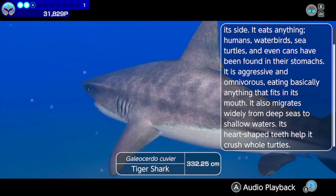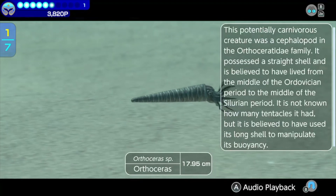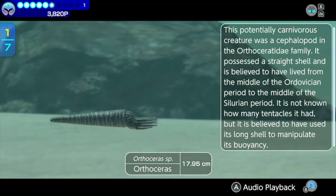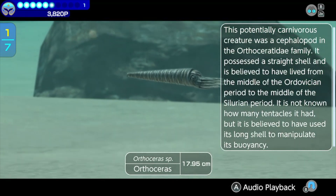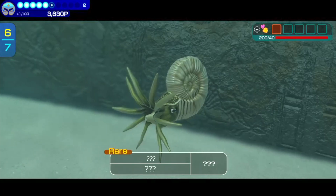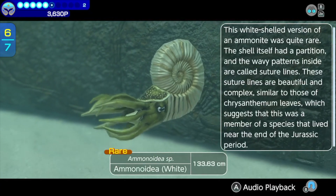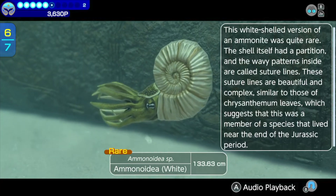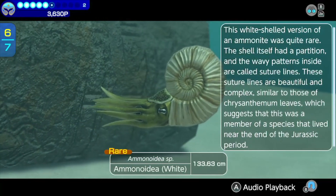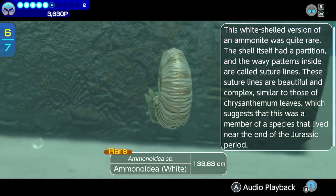Even at the edges of Prehistoric Pit, we found several species that were thought to be extinct. Orthoceros — this potentially carnivorous creature was a cephalopod in the Orthoceratidae family. It possessed a straight shell and is believed to have lived from the middle of the Ordovician period to the middle of the Silurian period. A White Ammonite — Ammonoidea, White. This white-shelled version of an ammonite was quite rare. The shell itself had a partition, and the wavy patterns inside are called suture lines. These suture lines are beautiful and complex, similar to those of Chrysanthemum leaves.